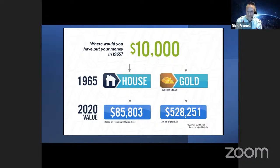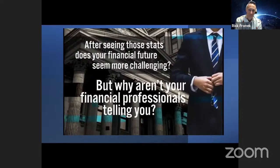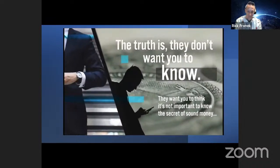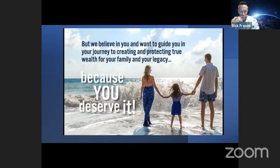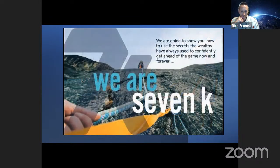Here's a great example of the purchasing power of gold versus the dollar. The question is: where would you put $10,000 in 1965 — a house or gold? $10,000 put into a home would have turned into roughly $85,000 by 2020 — that's a pretty good return. But the same $10,000 put into gold is $528,251. That is a huge difference. Is your financial future feeling a little more challenging? But why aren't your financial professionals telling you about this? The truth is, they don't want you to know it. We believe in you and want to guide you in your journey to creating and protecting wealth for your family and your legacy.